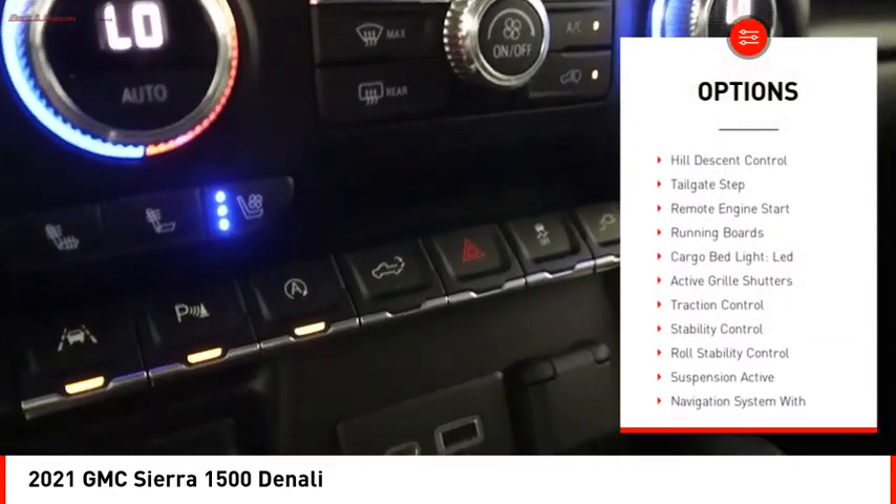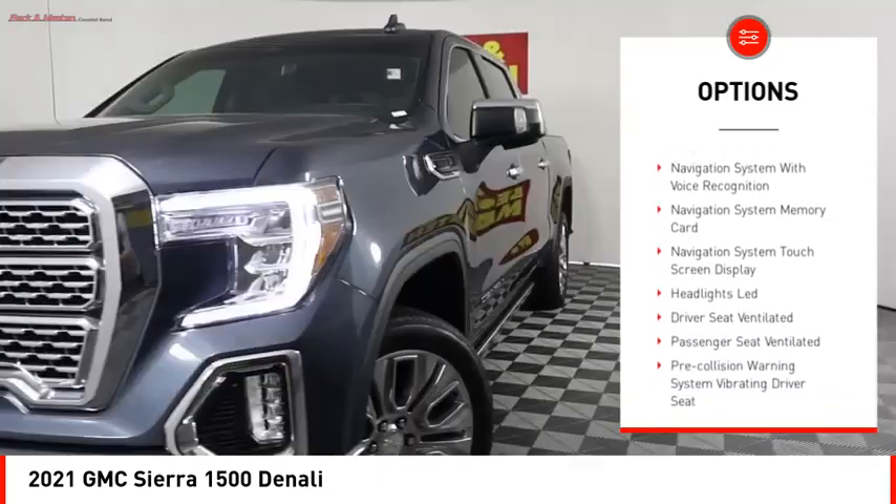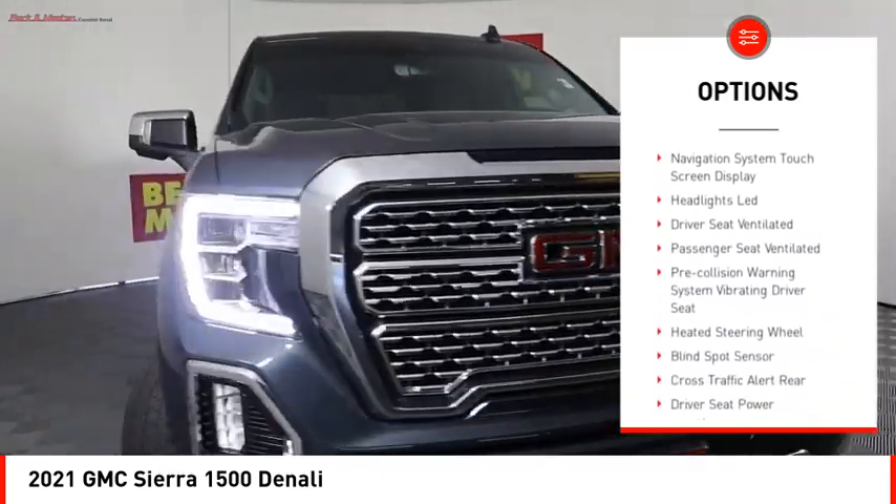Power windows with safety reverse, hill descent control, tailgate step, remote engine start, running boards, cargo bed light.